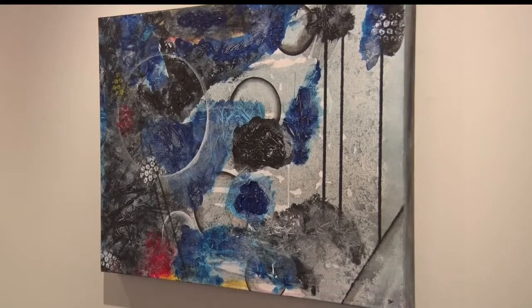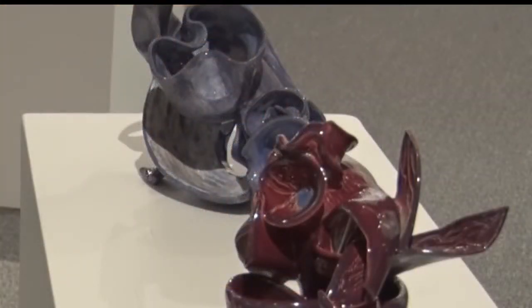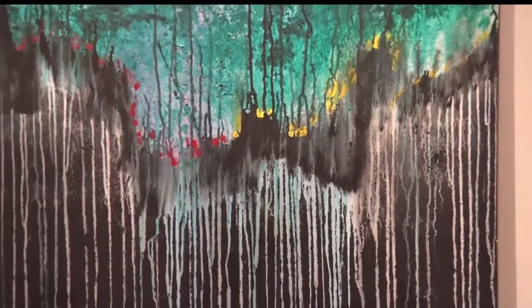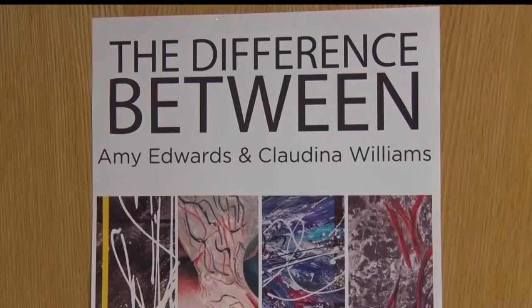Not only does their artwork complement each other, but the students' personalities are also a good fit. We value each other's opinions, we ask about colors and forms and shapes, so we work very well together. Even though after graduation they will soon go their separate ways.